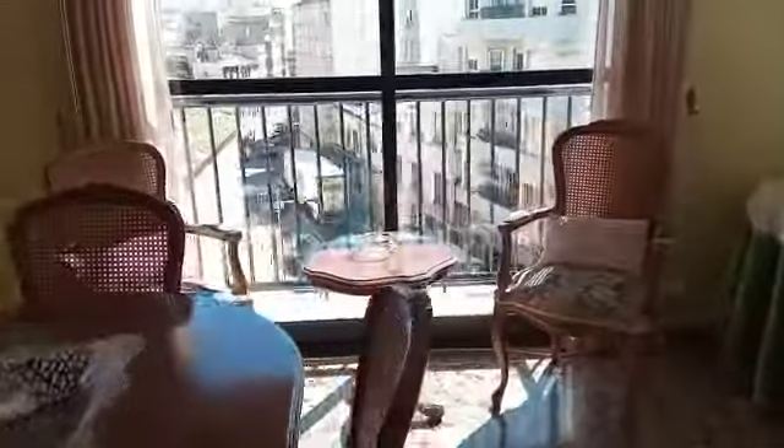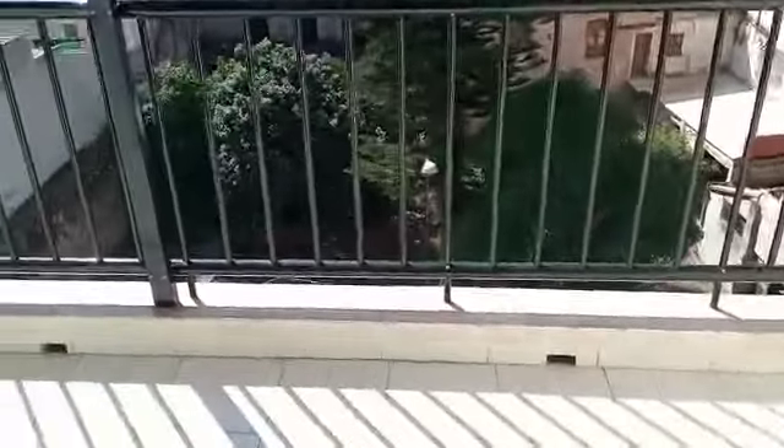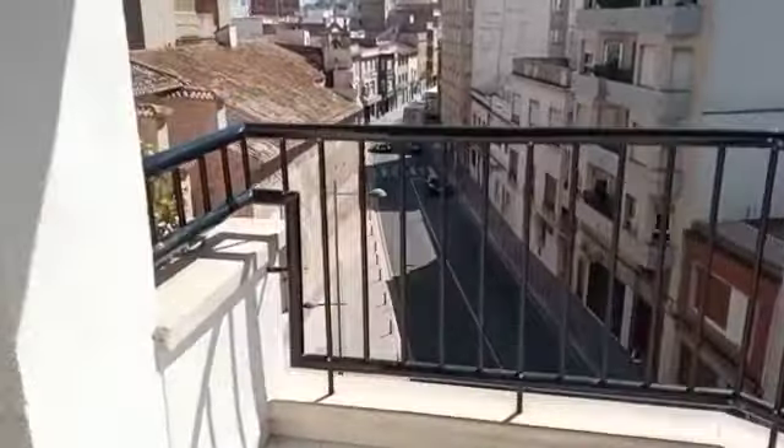We've got a little balcony there. It's a little bit more traffic noise here but I understand that the lorries won't be able to come through once they open up the southern exit of the motorway. So a good sized balcony here for all of the afternoon sun.